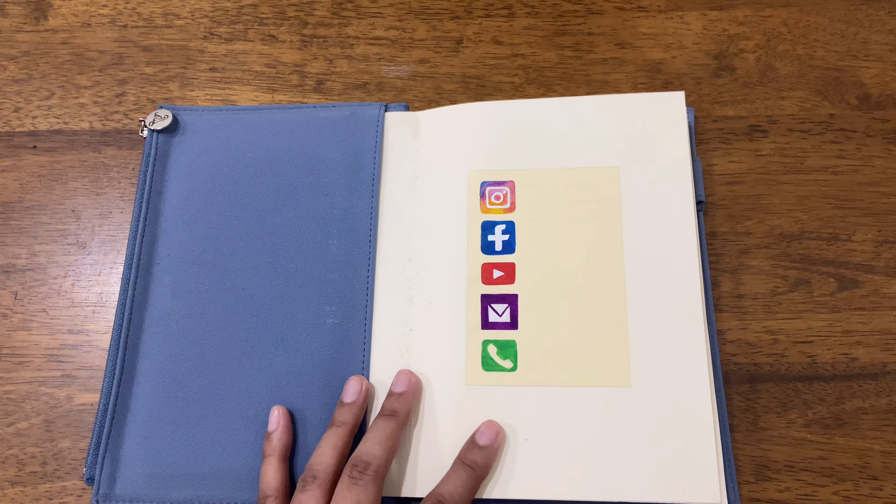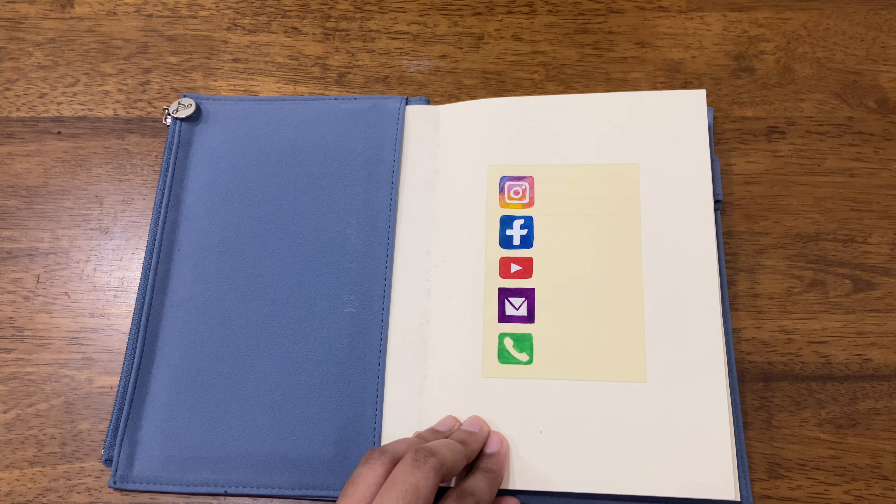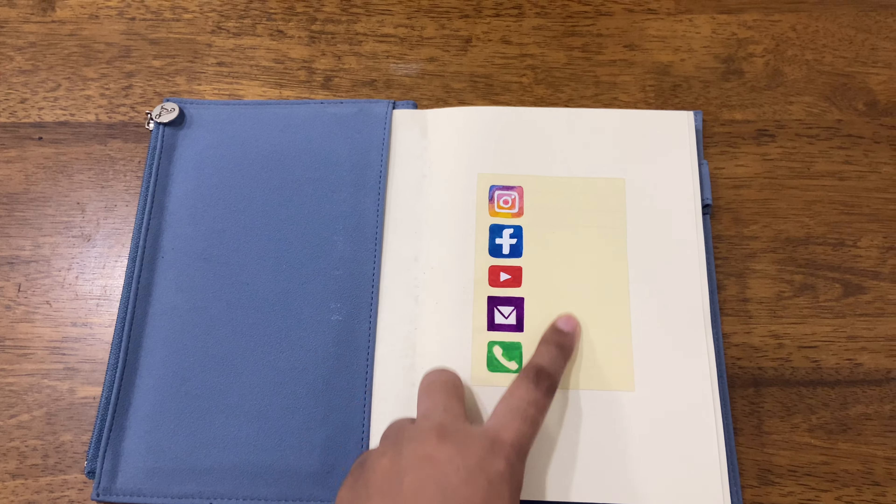Hi guys, welcome or welcome back to my channel. This video is a sketchbook tour — actually there are three sketchbooks here, and these are all work in progress, but I decided to do a sketchbook tour because why not.